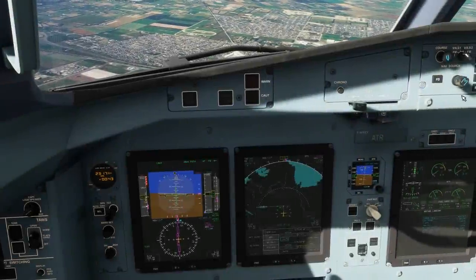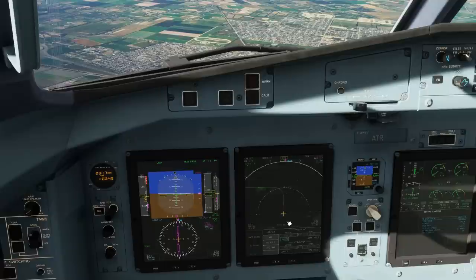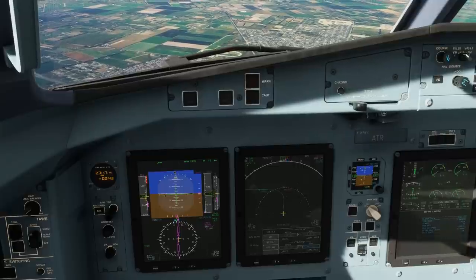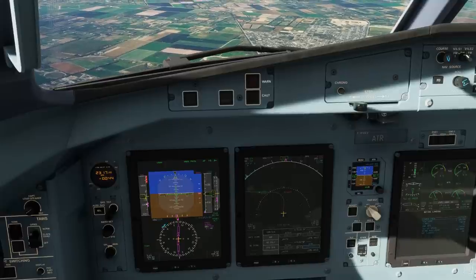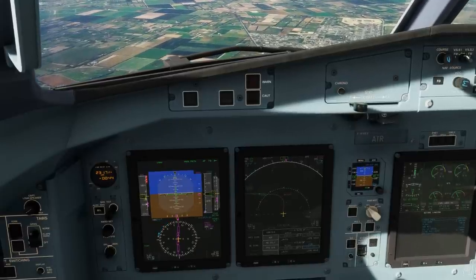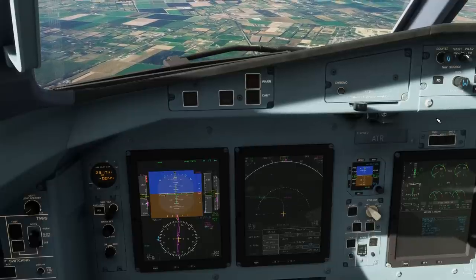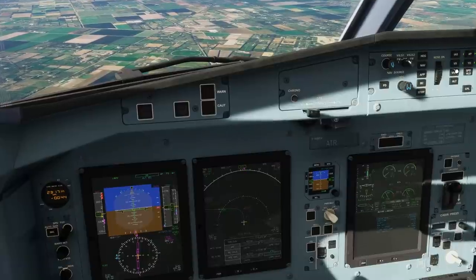I've fast forwarded us to UBDAN now as we make our base turn for the ILS. I've slowed us down with flap 15 and we've turned all the icing gear off.